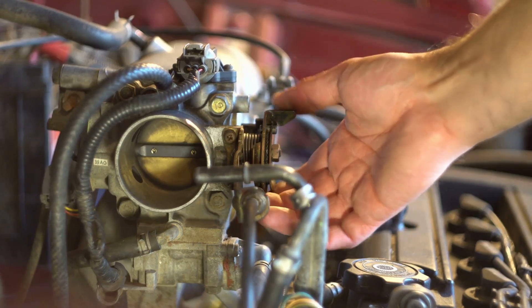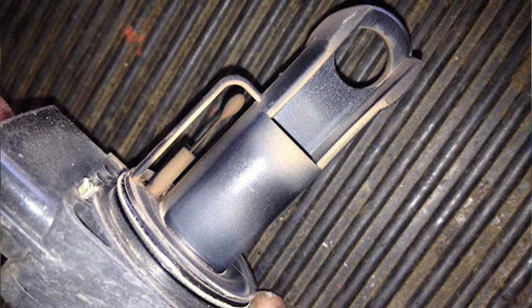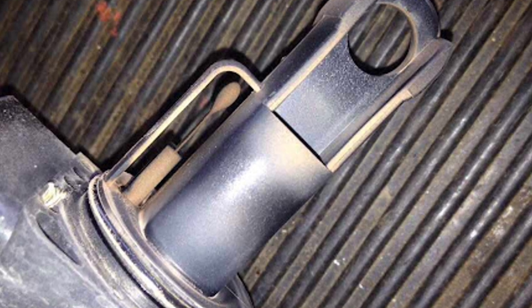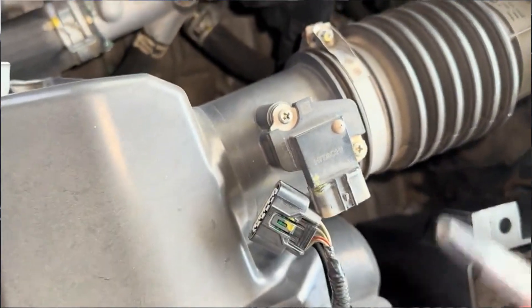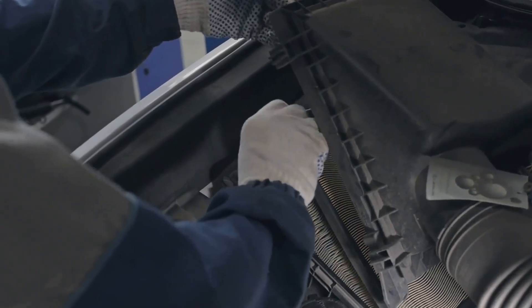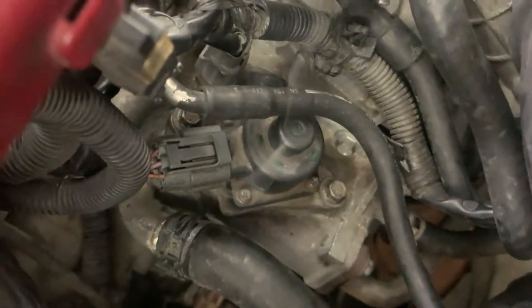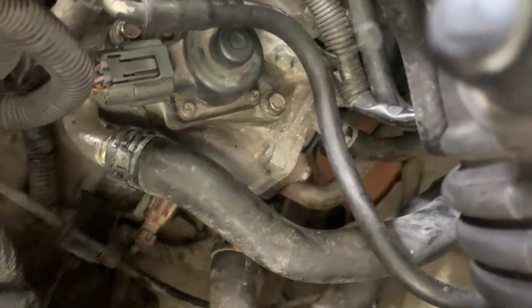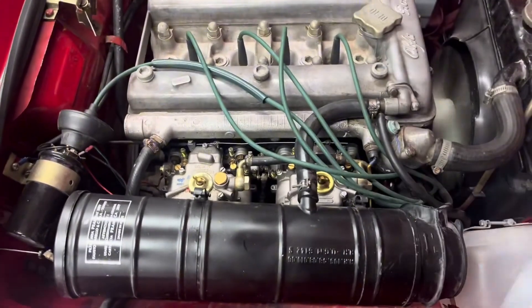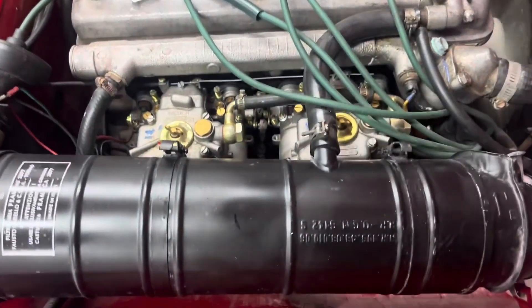Next, examine the air intake components. A dirty mass airflow sensor might provide incorrect readings to the engine control unit, so cleaning it with a sensor-safe cleaner can often resolve issues. Also inspect the air filter — a clogged filter will restrict airflow and hamper performance. Vacuum leaks can also trigger misfires, so spray some carb cleaner or use a smoke test to check for leaks in hoses and intake gaskets. If the RPM fluctuates when you spray cleaner near suspect areas, you've likely found a leak that needs sealing or replacing.